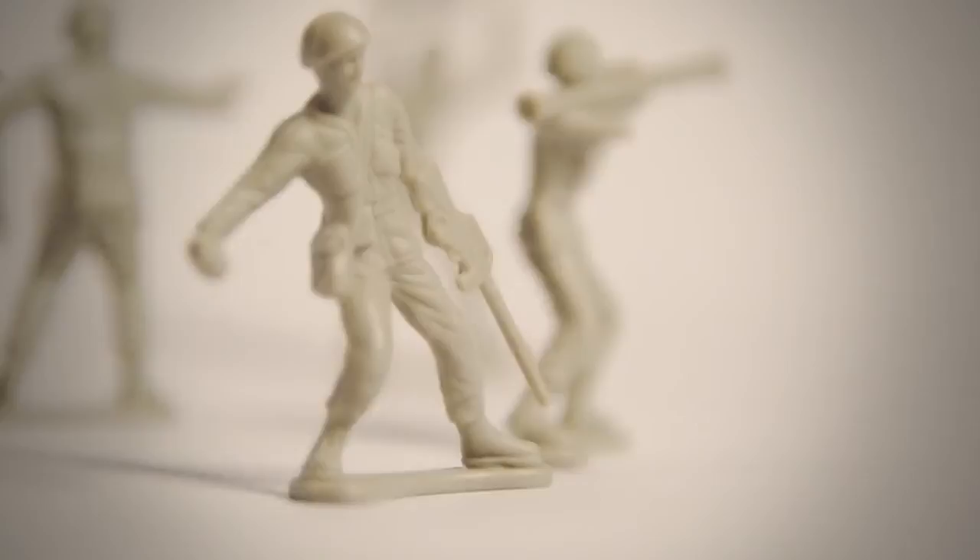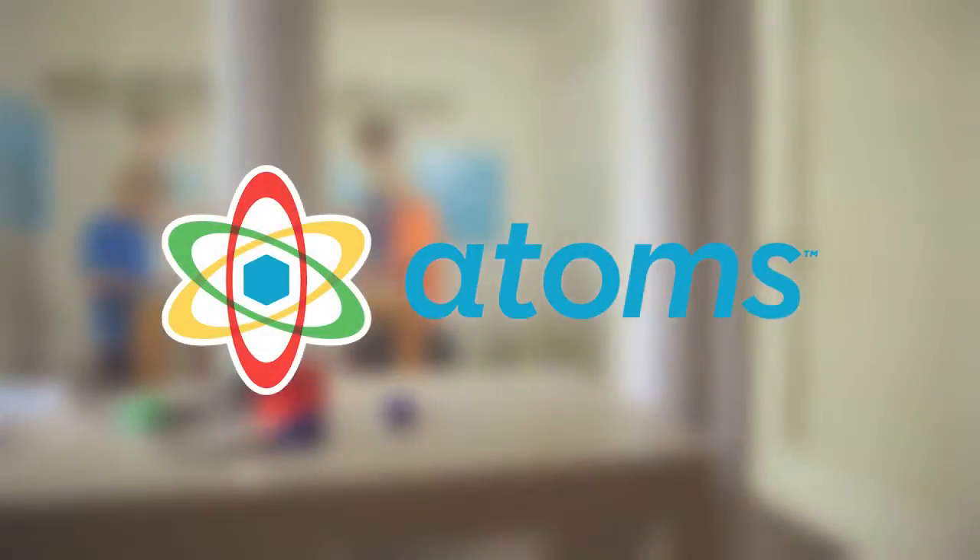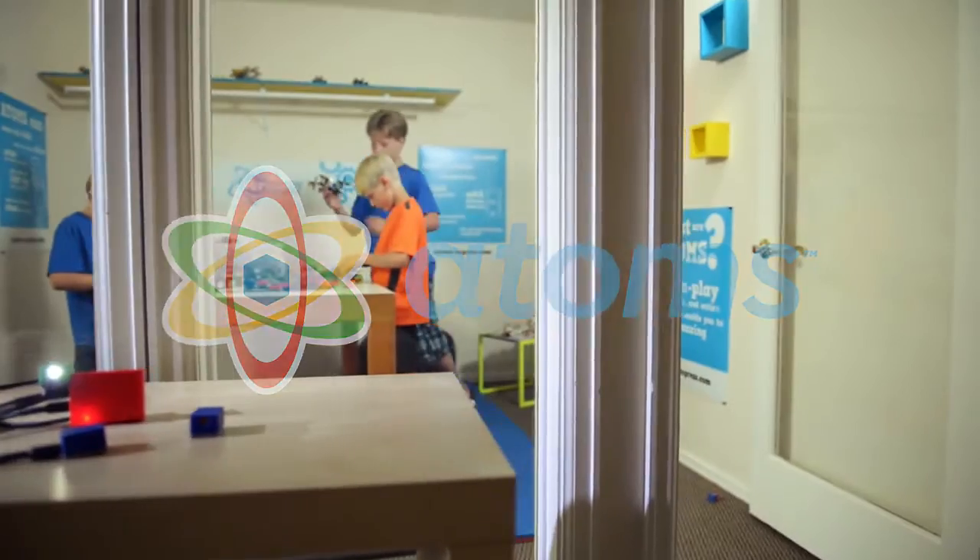When you were a kid, did you ever wish your favorite toy would talk, your truck would move, or you could pull off the perfect prank? Classic toys were great but limited in functionality. Fast forward to today and kids can power their play with the new classic toy, Atoms.